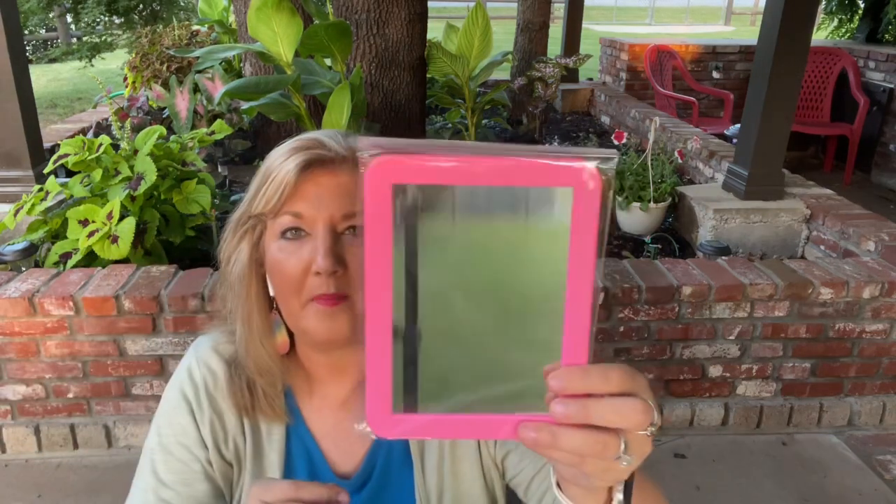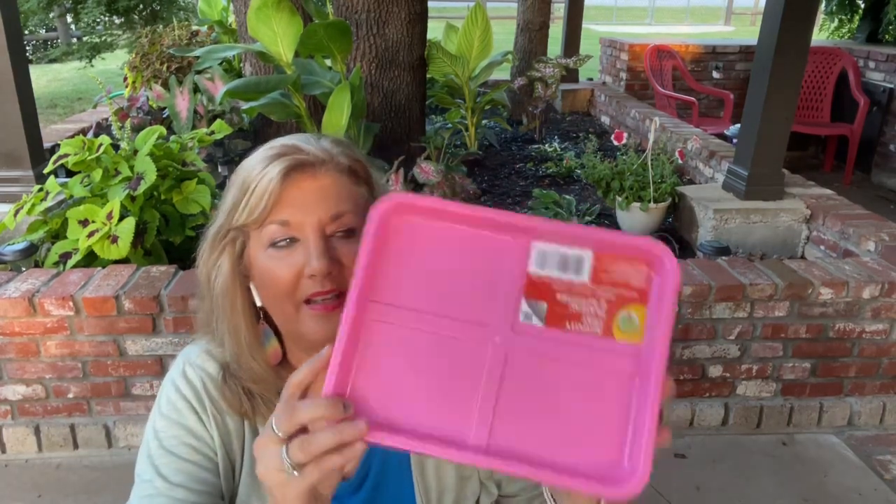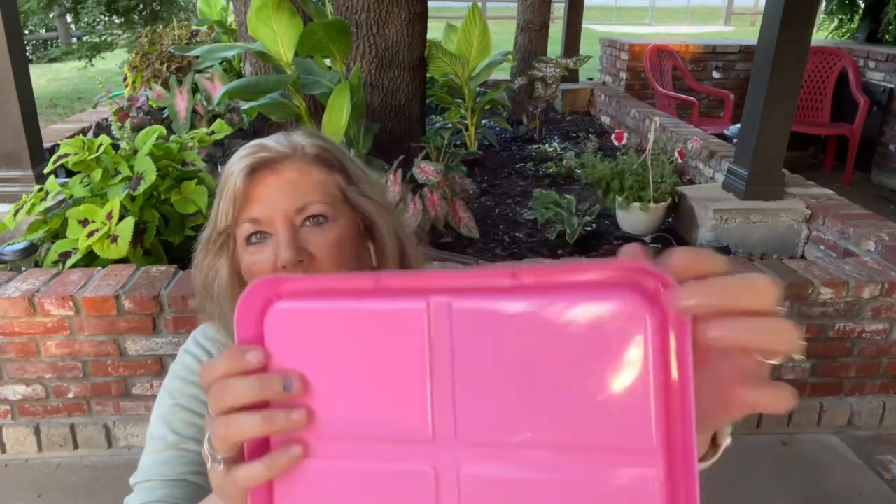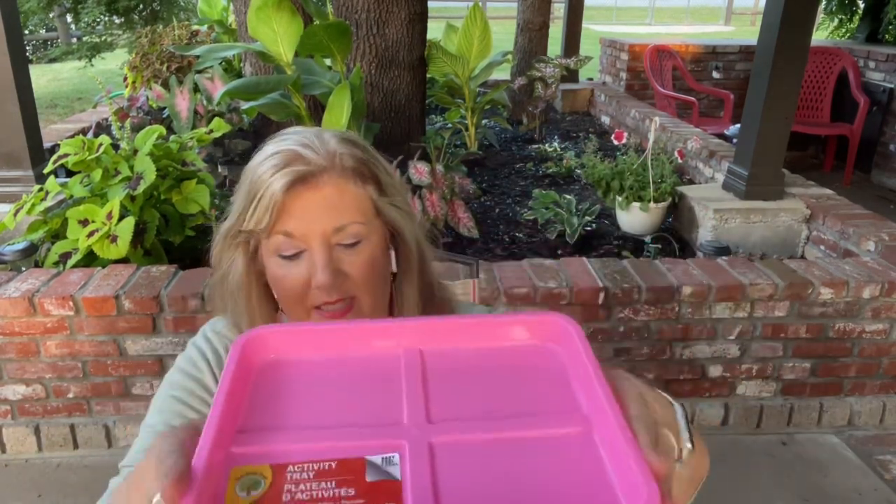And I did get a mirror to go on my desk — it has a metal back. I also got an activity tray, which is really kind of cool because if you're working with beads or small things, it's got this lip on it and it is very sturdy, so it's going to stay in place.